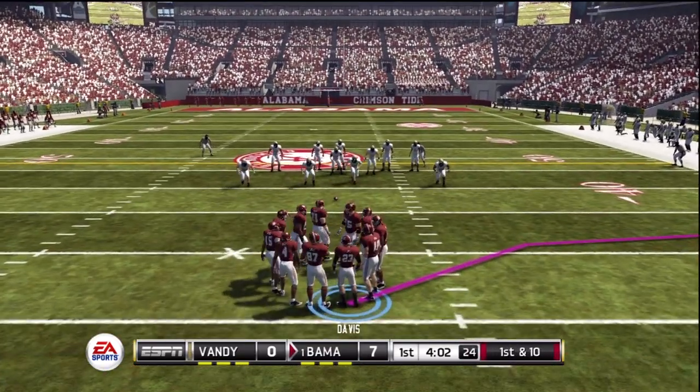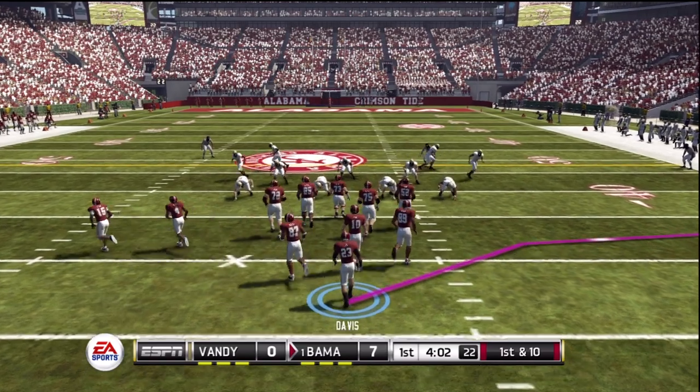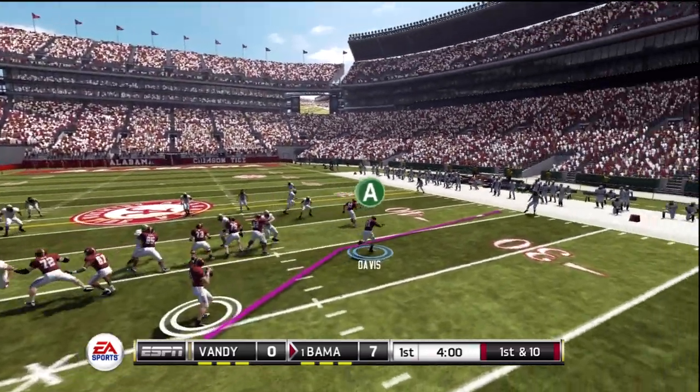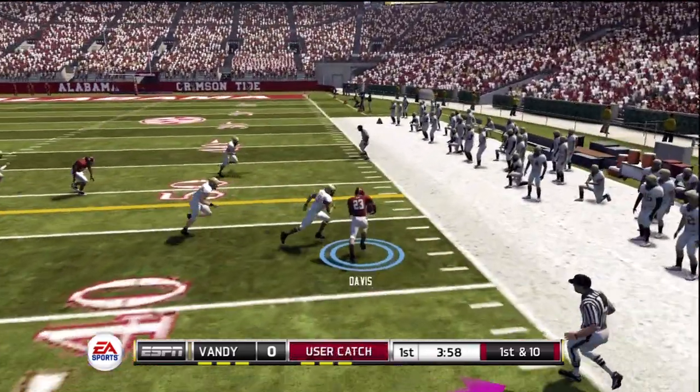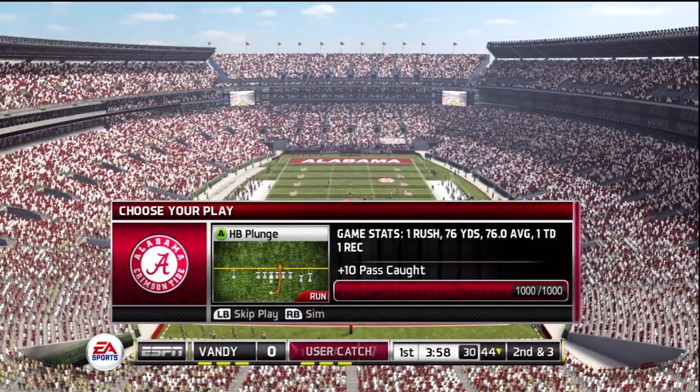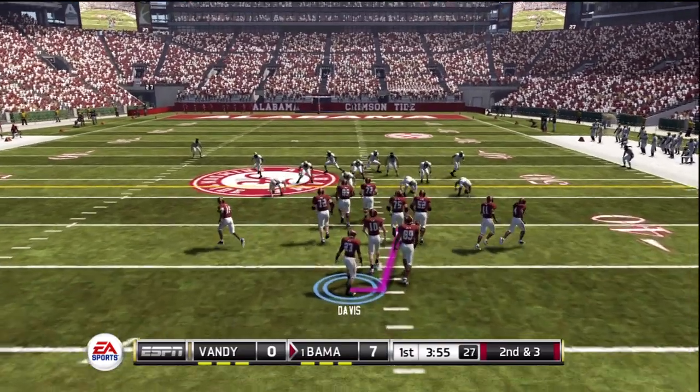The offense will take over at the 37. Got a man, watch out here! He's pushed out of bounds at the 44-yard line. It's second and three, balling their own 44.